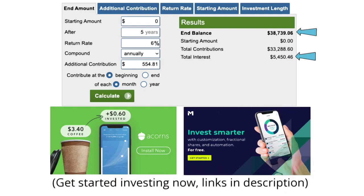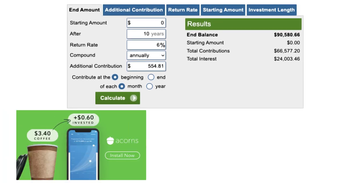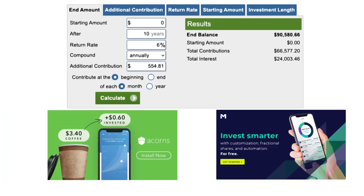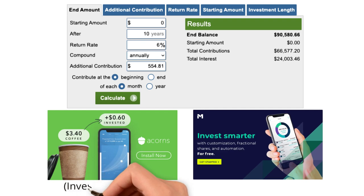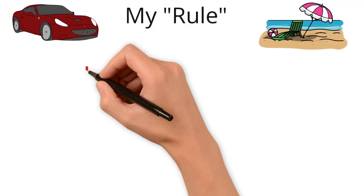You can see what compound interest does here. Take a look at those Acorns and M1 Finance apps — you can start with pennies. Even small change rounded up from purchases goes into investing. This is just for the first five years; if you were to continue that for ten years, it would amount to $90,580.66, again at that 6% rate of return, which is pretty conservative. Typically, the stock market averages around 10% a year.